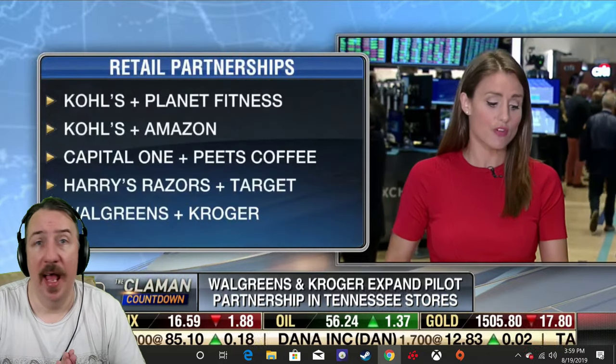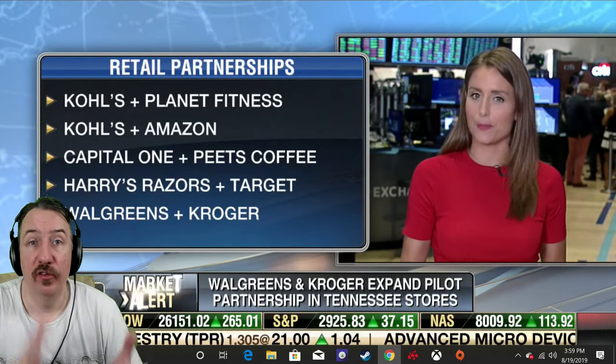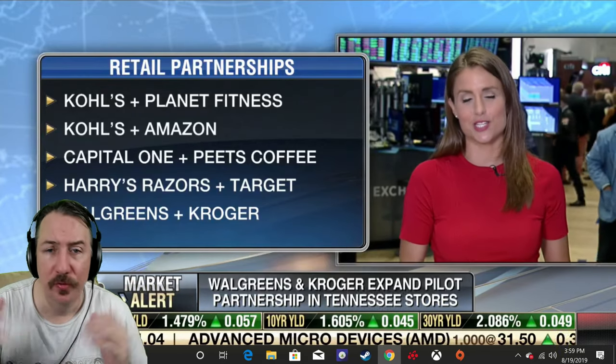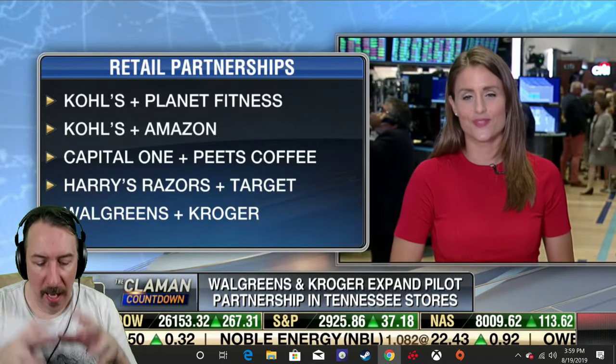Maybe they just want HBO, Cinemax, Showtime, and Starz. Maybe they just want movie channels and sports and don't care about news and all the other stuff. If you let customers decide what they want and give them the opportunity to choose any channel, bring out all of the channels — get AMC, Starz, Showtime, everything — put it all in and let the people choose.